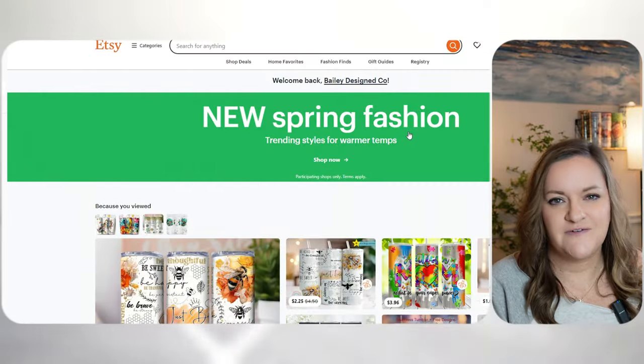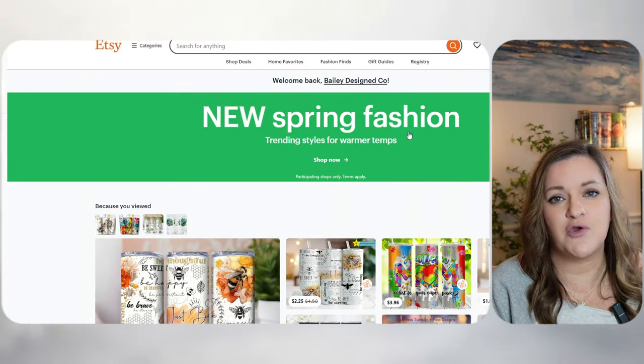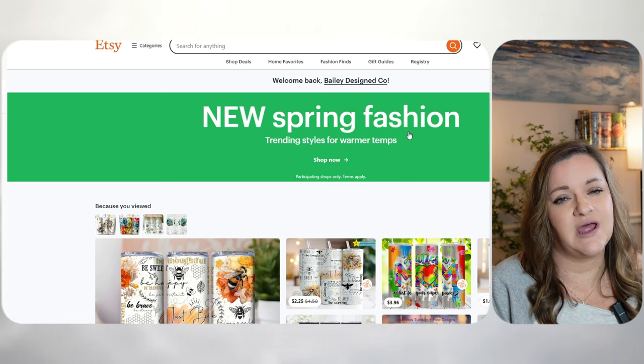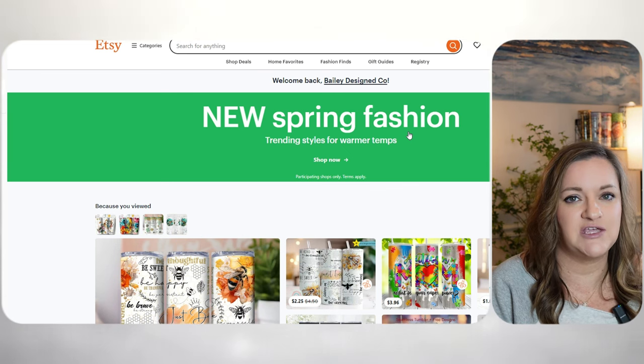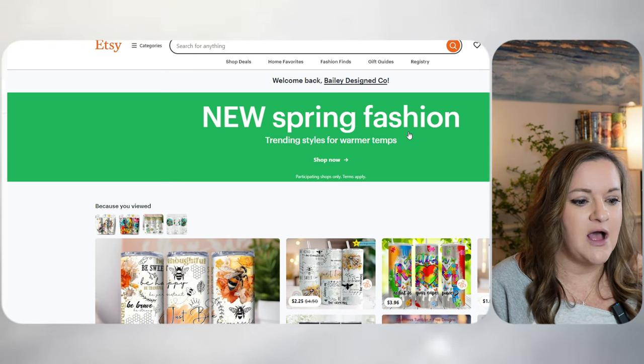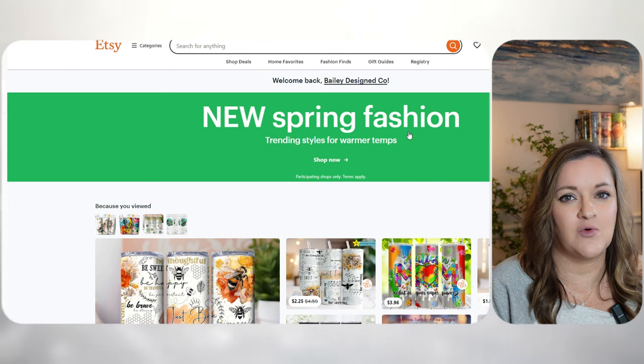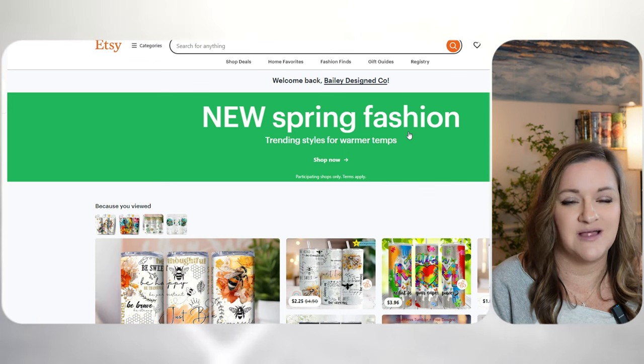In this video, I'm going to walk you through my exact process for creating best-selling Tumblr wraps from start to finish. The first step is to pick a popular niche that you're going to be designing for. This can either be a hobby, an occupation, an awareness, or just something that is trending, or an upcoming season or holiday that people buy a lot of designs for.